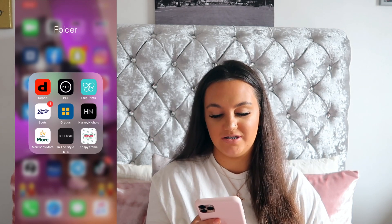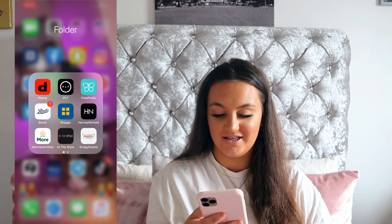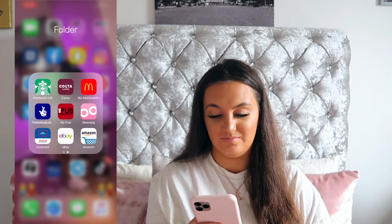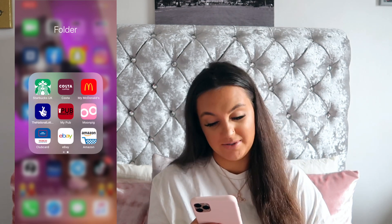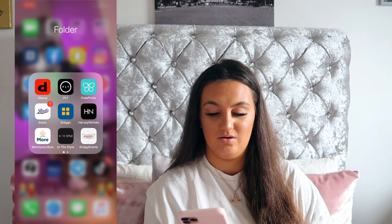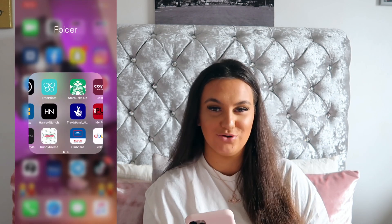Then I've got another folder which has got Depop, PLT, FreePrints, Boots, Greggs, Harvey Nichols, Morrison's, In the Style, Krispy Kreme, Starbucks, Costa, McDonald's, The Lottery, MyPub, Moonpig, Tesco Clubcard, eBay and Amazon. These are either loyalty apps or apps that I can go on and buy stuff from, so that one's quite useful.